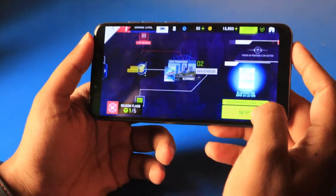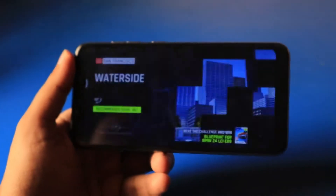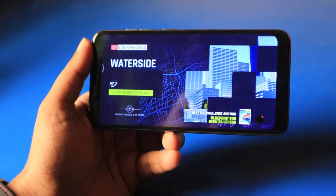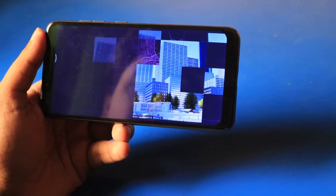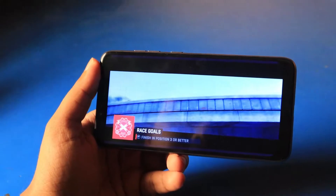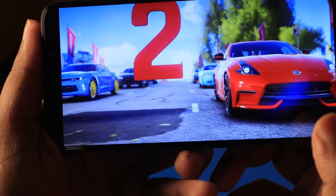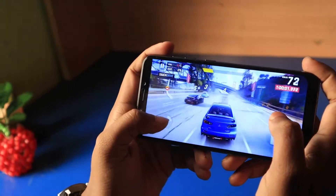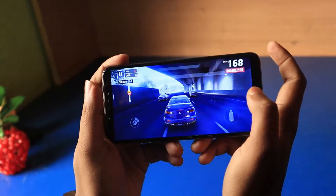Thanks to the liquid cooling, there was no overheating — it got a little warm near the camera but nothing intolerable. The cooling system is really good on this phone. It also packs a stereo speaker setup, but the front-facing speaker is the earpiece, so it's not as loud as a full dedicated stereo speaker.